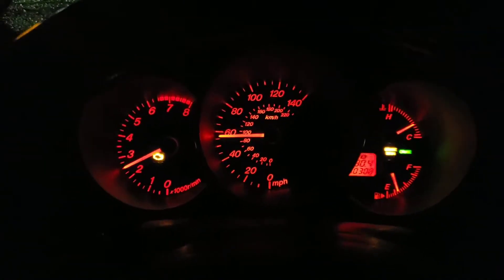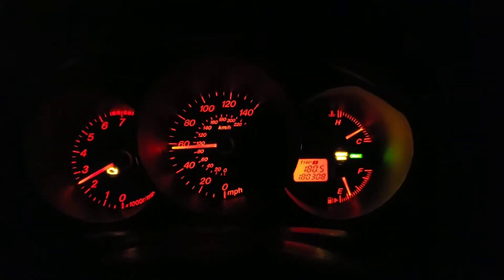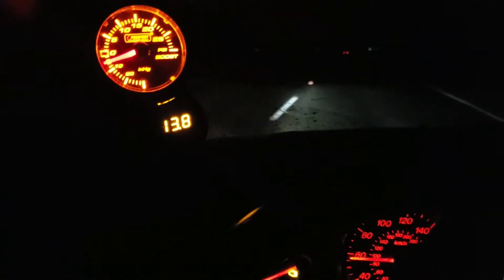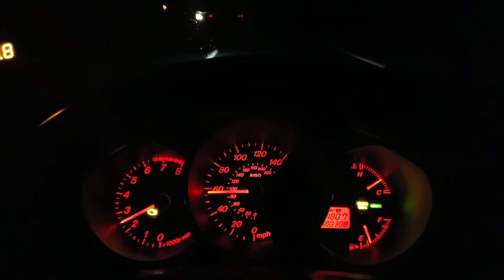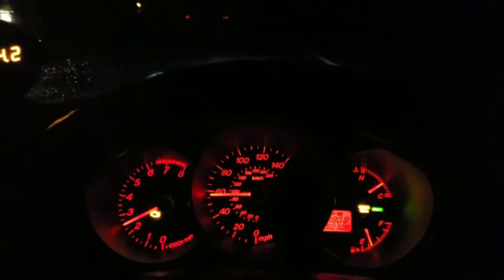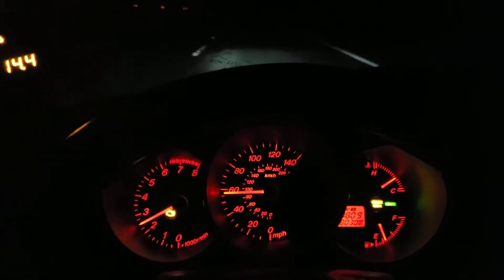We just left the house maybe 10 minutes ago. Cruise and everything works — it's pretty awesome. Gauges are working so far, the fuel looks fine. I'm not going to bore you too much with the driving, especially since it's dark, but I'll keep doing updates here and there.